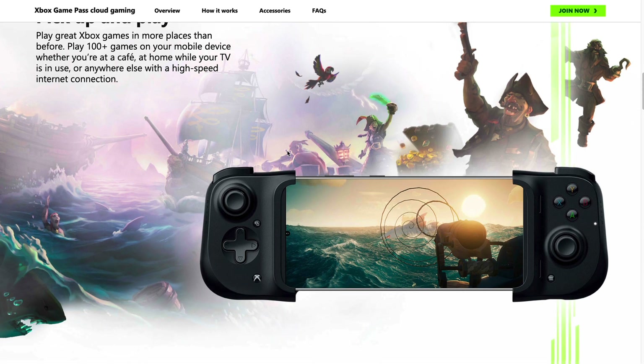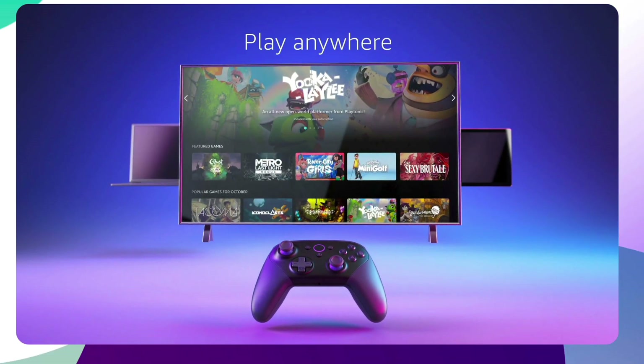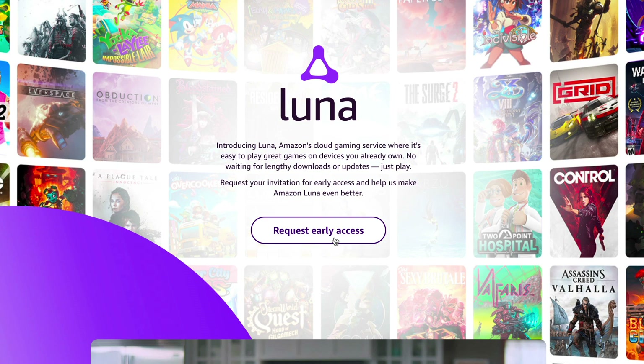Microsoft has xCloud which allows you to stream games on your iOS and Android device. My name is Michael and today we're going to be taking a look at Amazon Luna, the new game streaming service from Amazon. In this video we're going to be looking at the setup and sign-up process for Amazon Luna and find out more about what it's all about. Right now this is actually in an invite-only stage.